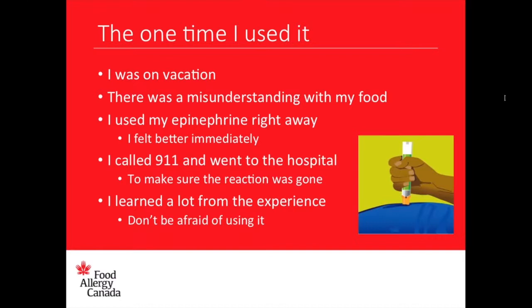Let me share my story. One time I used it, I was on vacation — I think I was about seven or eight. There was a misunderstanding with my food. I grabbed a slice of pizza and automatically assumed I could eat it because it just looked safe. I ate it without checking with anyone, not even my parents. I did have an allergic reaction, starting immediately. I felt hot and flushed, my throat felt a little weird, I was talking differently, and I was feeling worse and worse with every minute.